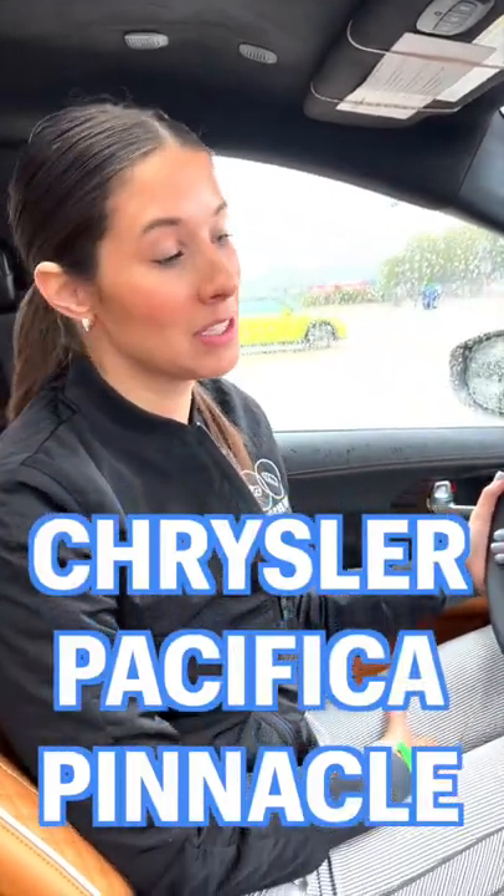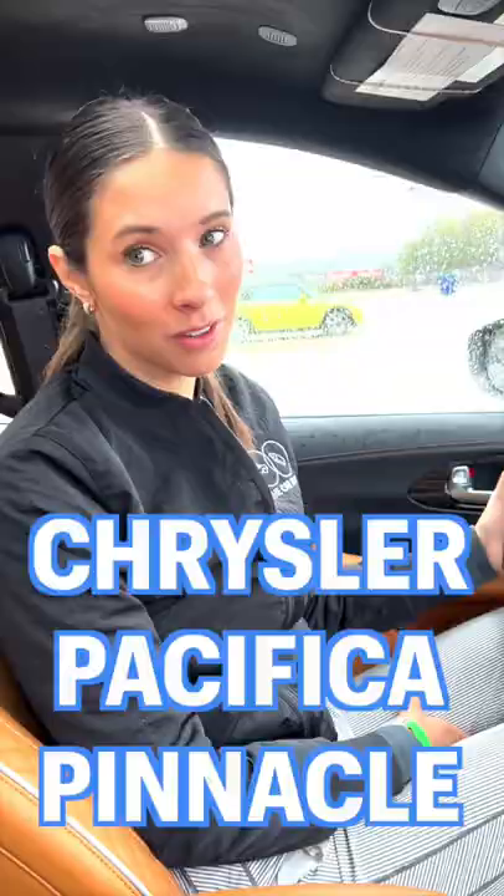You may have said never say never when it comes to minivans, but have you seen the Chrysler Pacifica Pinnacle? Let me show you some of my favorite features in this very luxurious minivan.